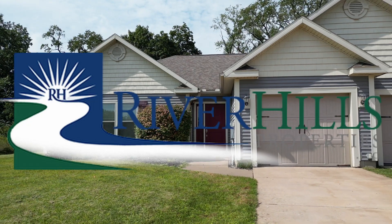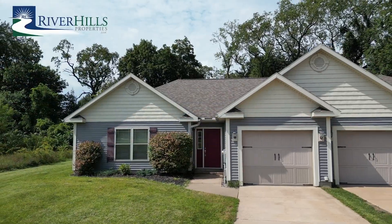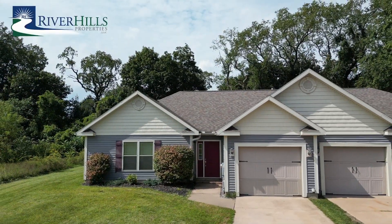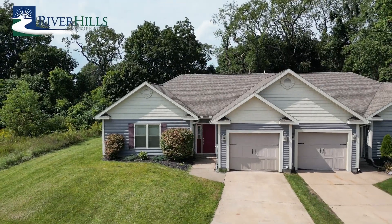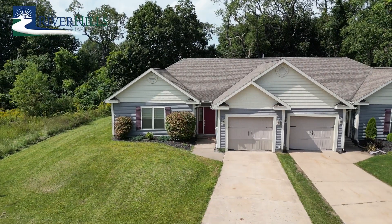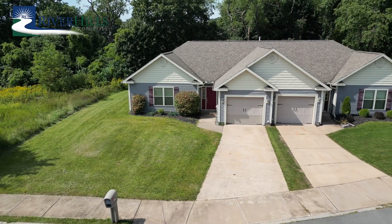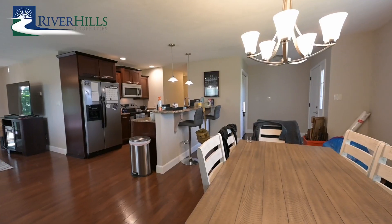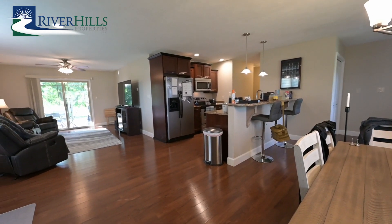Welcome to 1782 Independence Square, a stunning residence that embodies the essence of modern luxury and convenience. This exceptional home was meticulously constructed in 2010 by Buck Construction, renowned for their unwavering commitment to extraordinary craftsmanship and affordable luxury. As you step inside, you'll immediately appreciate the seamless blend of comfort and style.